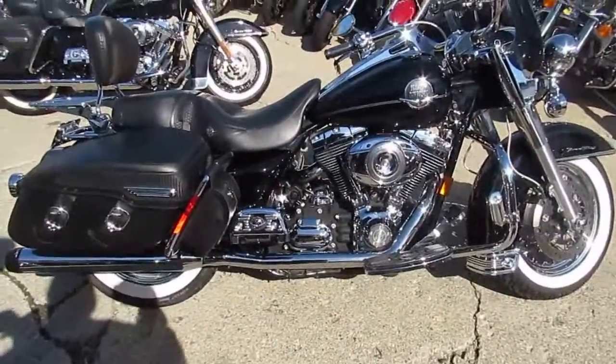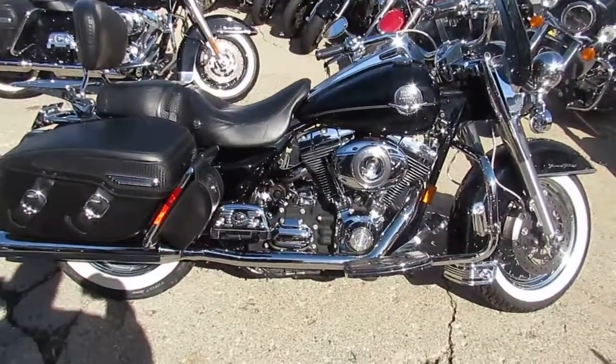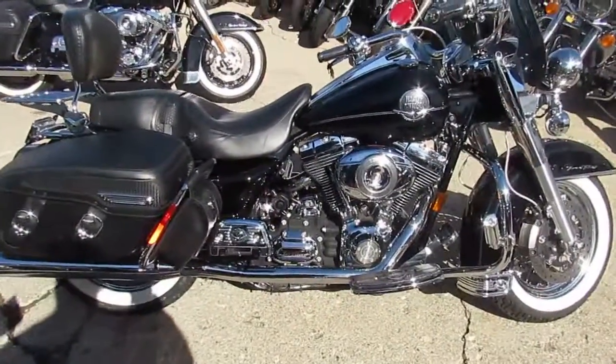It's got the wide white walls. Looks like he's got the upgraded floorboards, brake levers, grips. Chrome switch housing, chrome switches. This thing is loaded up. Nice bike.